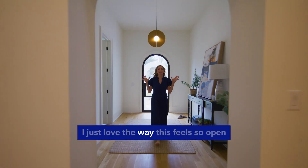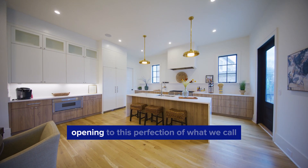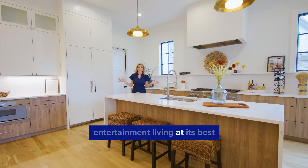I just love the way this feels so open and how they've made use of the space, opening to this perfection of what we call entertainment living at its best.